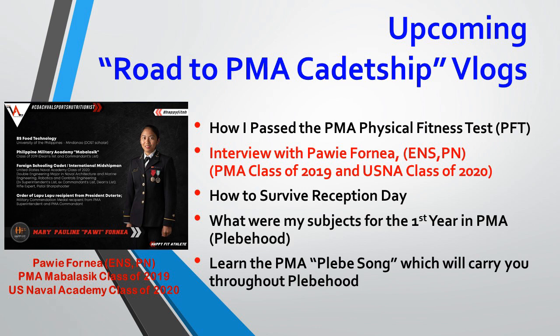I'm gonna share how to survive reception day, although they did change the reception day process — instead of cadets receiving you, you get received by officers now. I'm also going to share what my first-year subjects were; I still have my transcript, so at least you'll know what to enroll in if you're going to college first. And I'd like to give you guys the 'bleep' song — a song that when you're tired but you sing it with your classmates, your mistah, it kind of pumps you up. It's like a picker-upper.